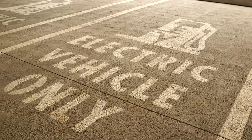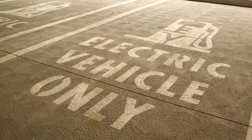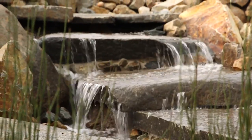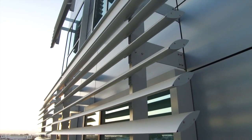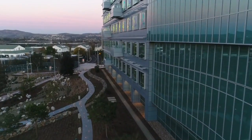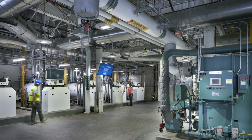Parking is free and includes electric vehicle charging stations. We are also proud to say that our dedication to green design and energy efficiency has earned the San Diego Medical Center certification as a LEED Platinum Healthcare Facility.